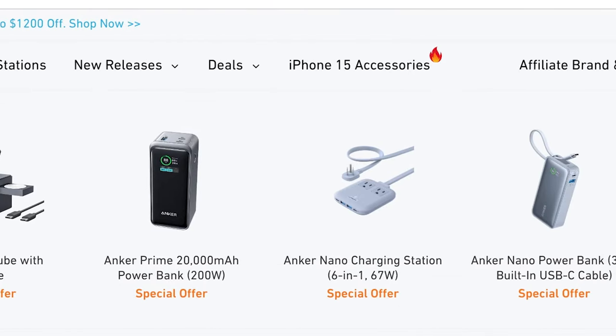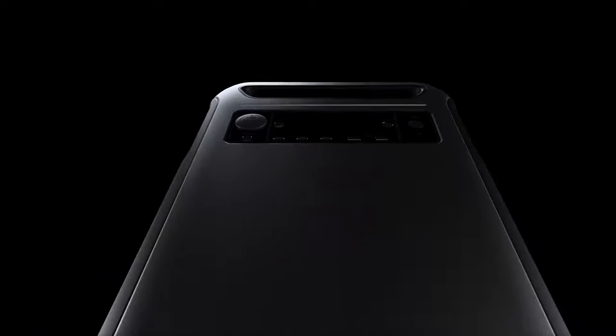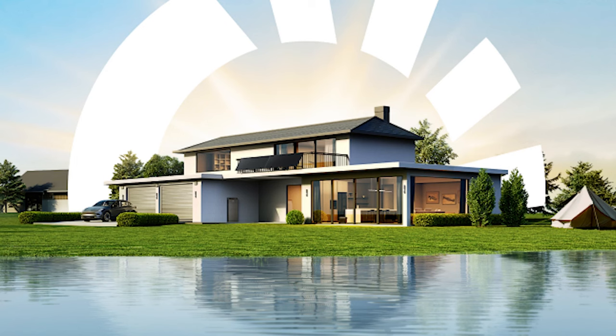Chances are you already have Anker products — they're a trusted brand. In fact, just yesterday I told a friend I was working on a sponsored video from Anker, and the very first thing out of his mouth was, 'I love Anker and use so many of their products.' I'd like to thank Anker Solex for the opportunity to work with them on this video. It looks like Anker took their experience with power bricks and turned it into a massive power bank for an entire house, plus there are so many other helpful uses that we'll explore later.